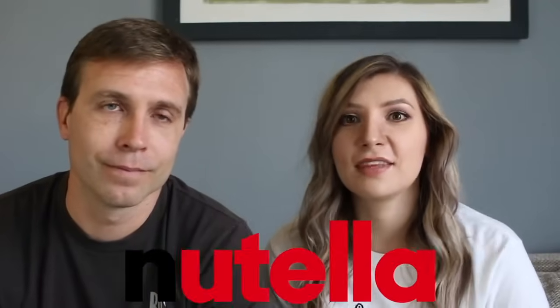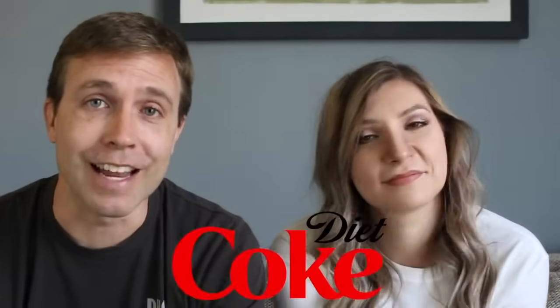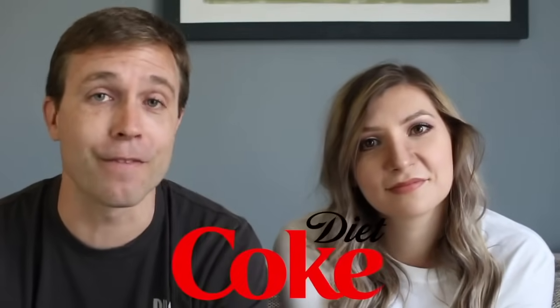Number two: Nutella. Correctly it's 'noo-TEL-ah,' but Americans like me say 'nuh-TEL-ah': Nutella. It's similar, just a slight difference. Nutella is a favorite brand because of all the chocolate.